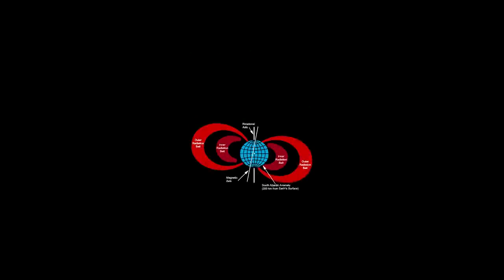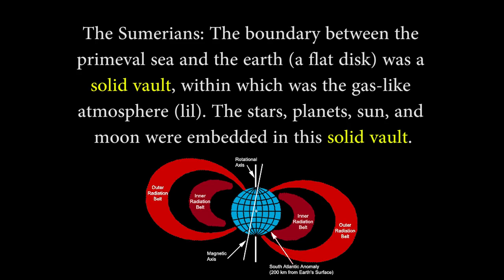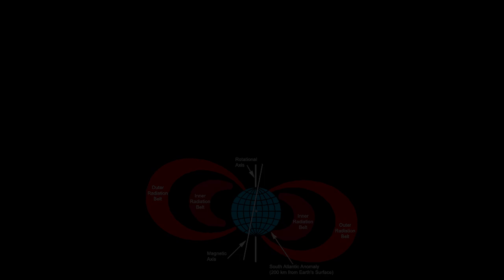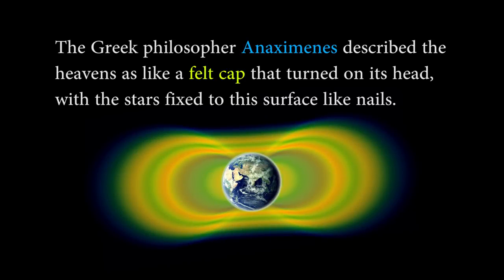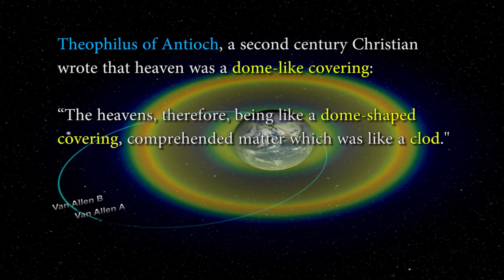Here's another reference to a vaulted dome from an ancient writer. The Sumerians called it a solid vault, as you can see here. A Greek philosopher referred to it as a felt cap where the stars were fixed to its surface like nails. And here's another description: dome-like covering, dome-shaped, a covering — it comprehended matter which was like a clod.